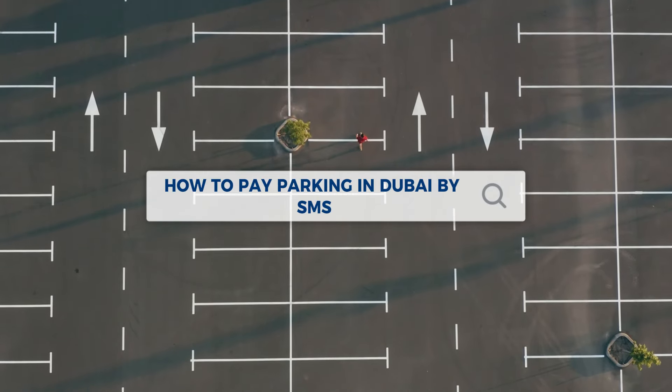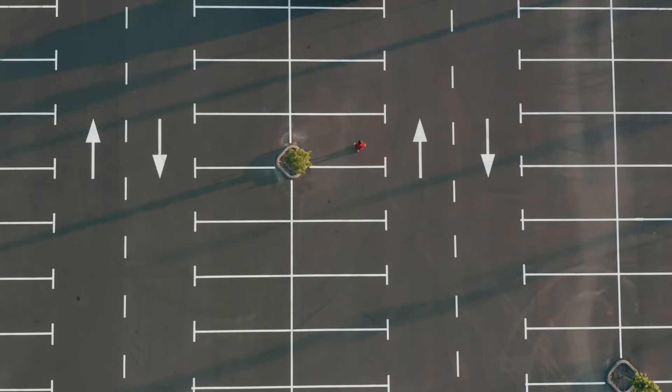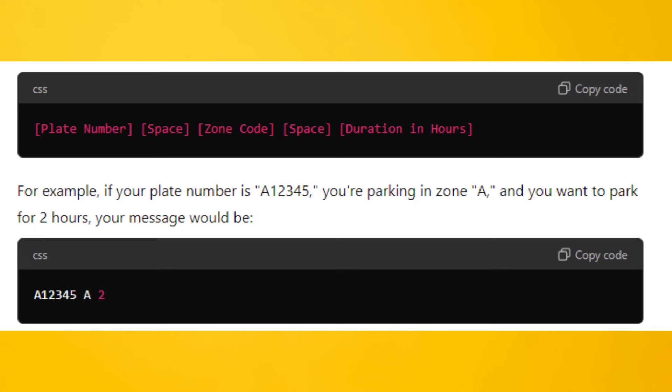How to pay for parking in Dubai by SMS. To pay for parking in Dubai by SMS, follow these steps: open your messaging app and create a new SMS.